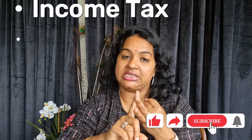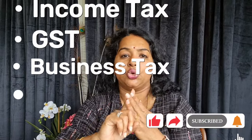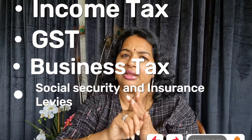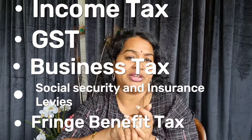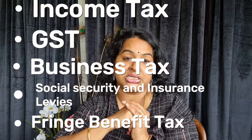There are many types of taxes in New Zealand. These include income tax, GST, business tax, company income tax, social security and insurance levies, and fringe benefit tax. These are the main taxes you need to know about.